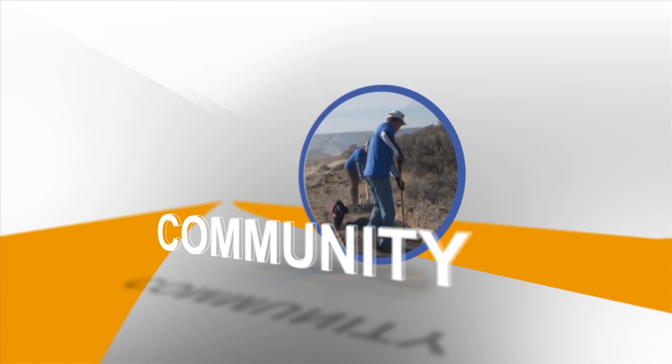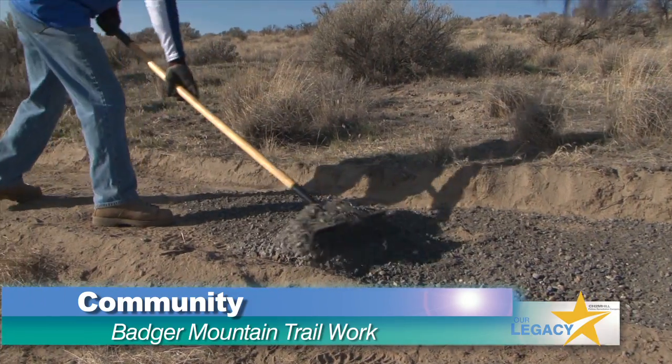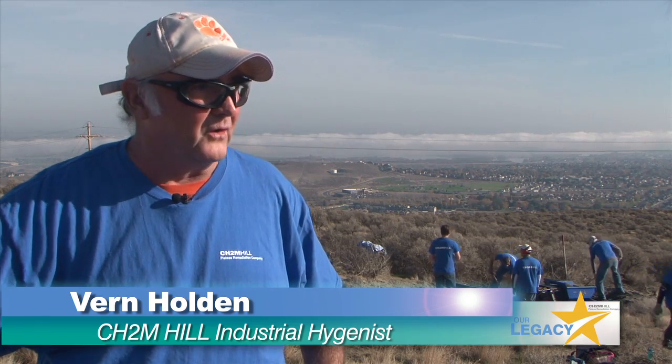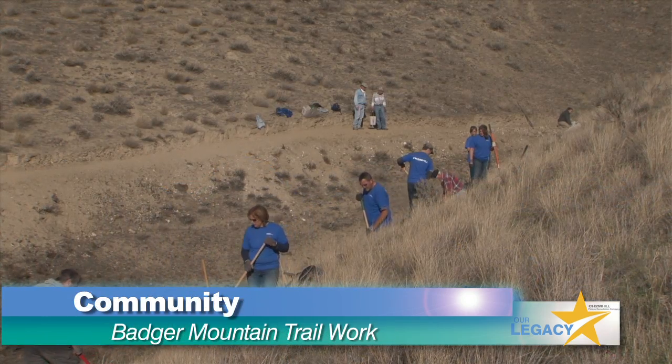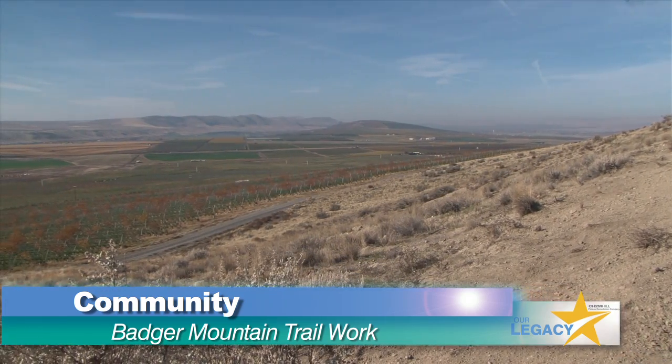Many CHPRC employees invested their time in our community during the last quarter by helping expand the Badger Mountain trail system. It gives me a sense of knowing that people who use the trail, whether it be in another month, another year, another 10 years, 50 years, are going to have a safe place to go and hike.